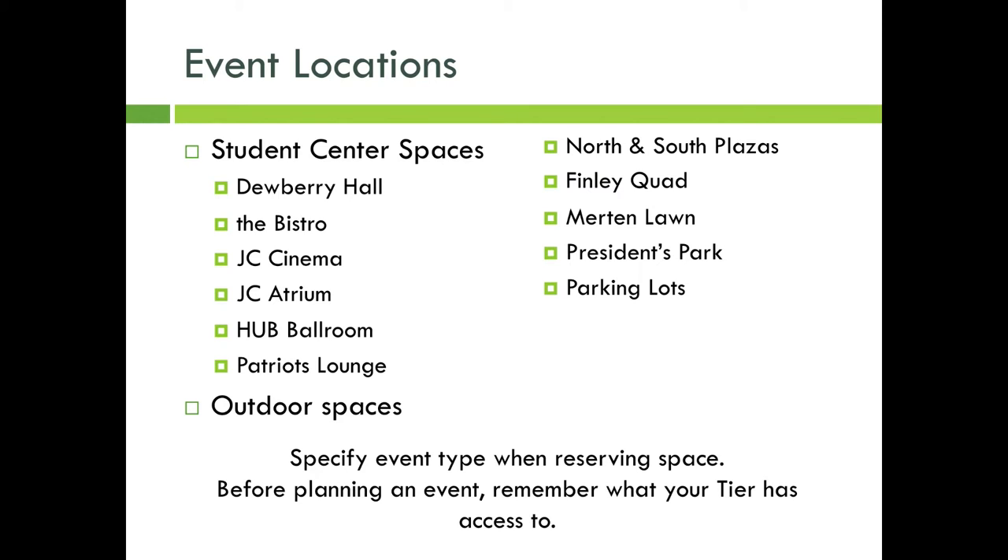Make sure to pay attention to posted room capacities. If an event has more people in attendance than the posted space capacity, attendees will be asked to leave. Remember, your organization is accountable for knowing this information.